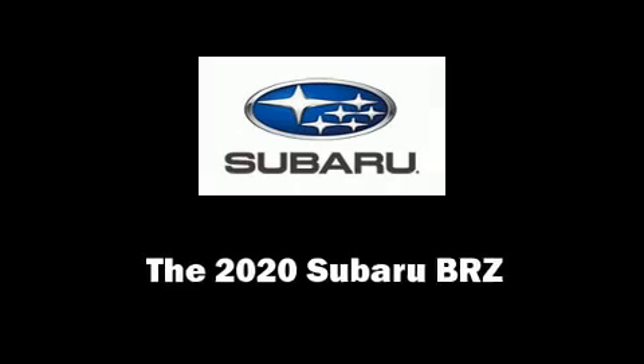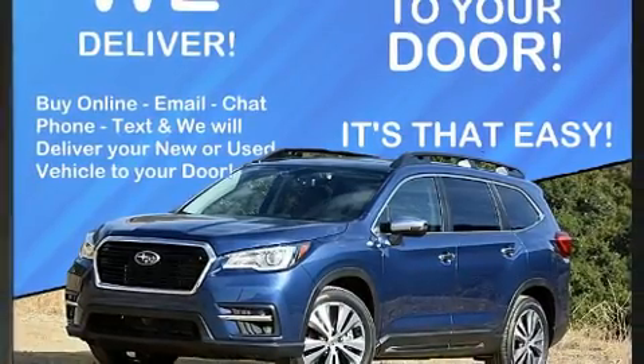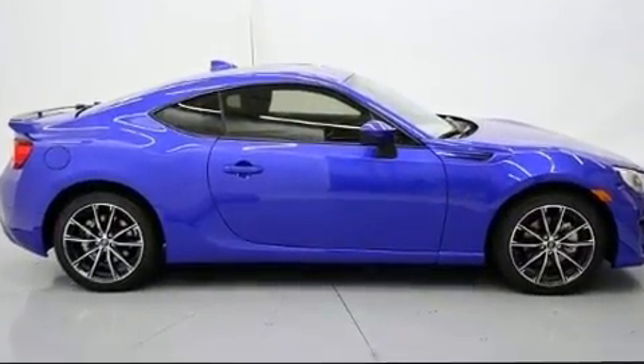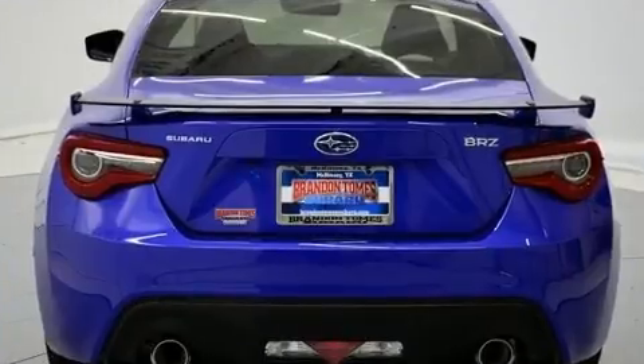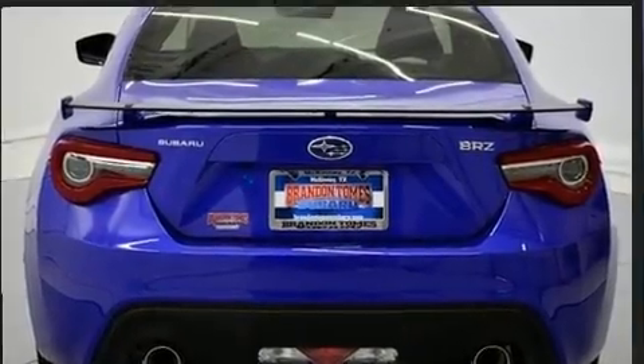Step into the 2020 Subaru BRZ. This two-door, four-passenger coupe leads among competitors in its segment. Subaru made sure to keep road handling and sportiness at the top of its priority list. It features an automatic transmission, rear-wheel drive, and a two-liter four-cylinder engine.